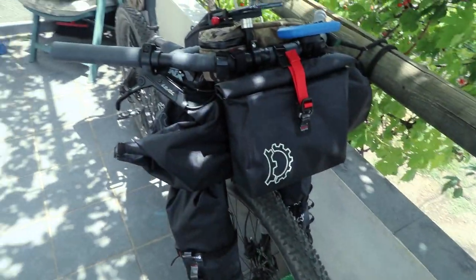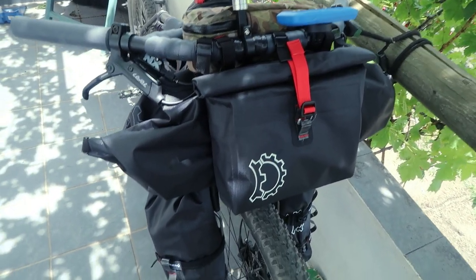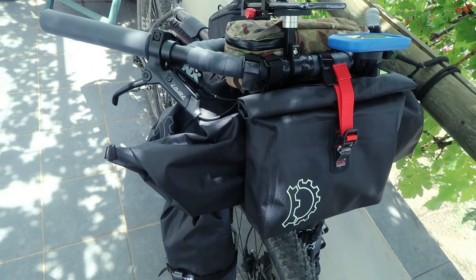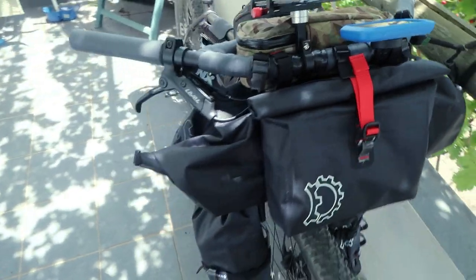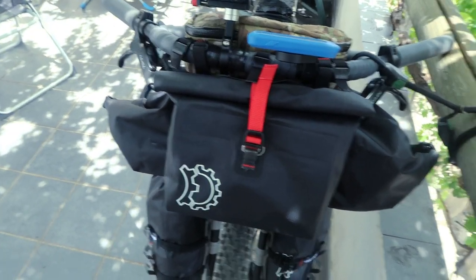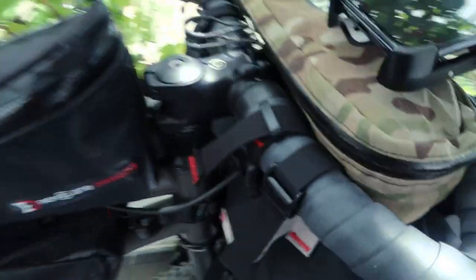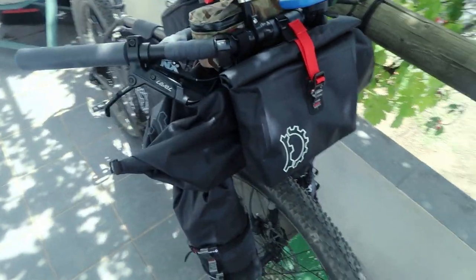Around to the front of the bike, this is the Revelate Designs Suite Roll — again, I've gone for the large version. It's nowhere near loaded to capacity at the moment, and the weight difference versus the medium is pretty negligible. This handlebar bag comes in at a massive 18 litres of storage, which is humongous. I've got it mounted on four points so it's absolutely solid, and the quality is great.